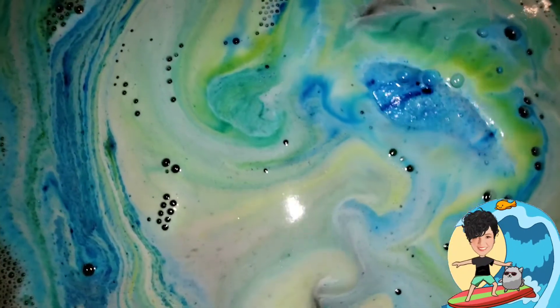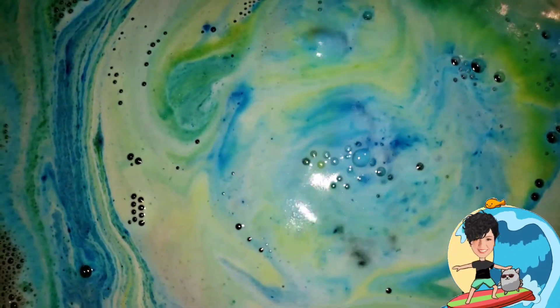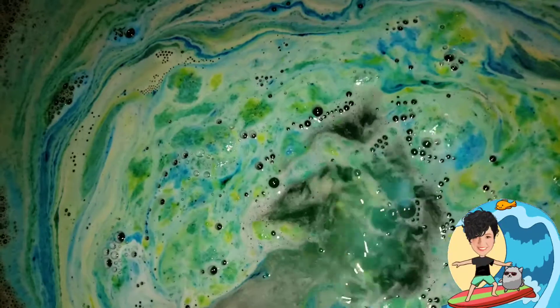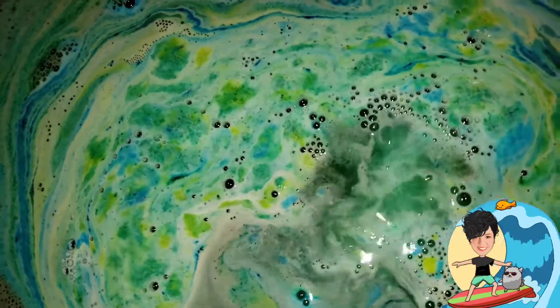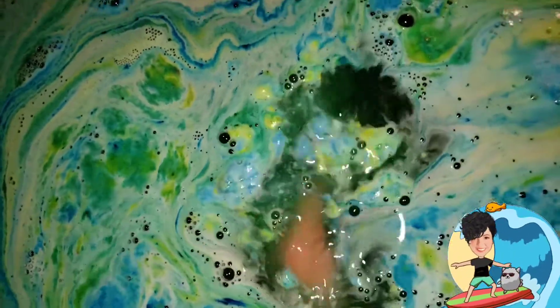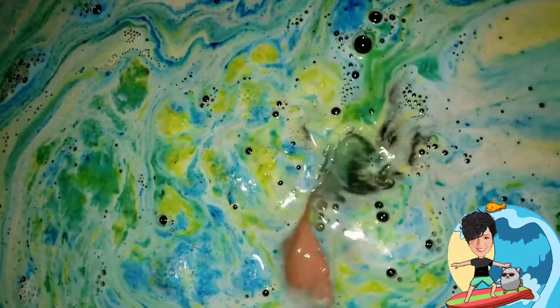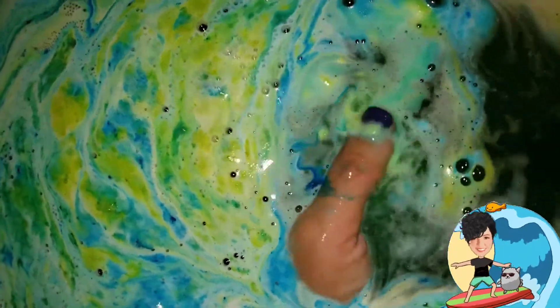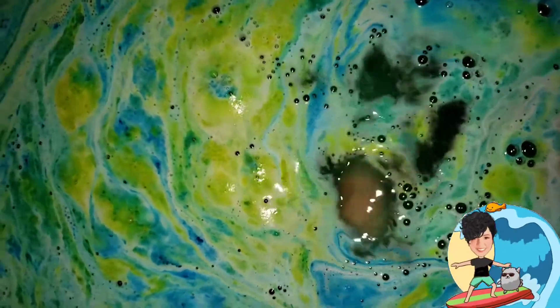I'm going to crush so bad. You guys have no idea how badly I'm going to crush this thing. I love it. Oh my gosh, it's so soft — it's like powder in my hands. Love it.